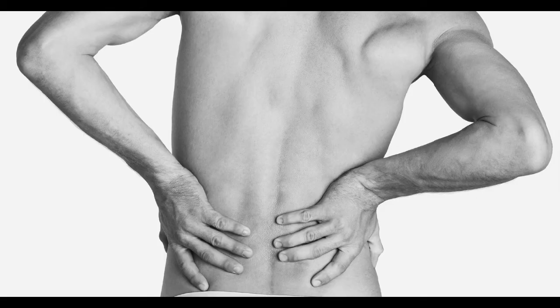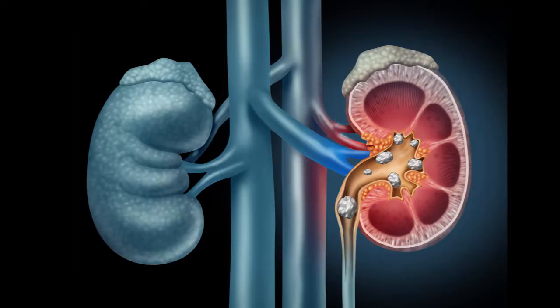A lot of times what causes the pain is that once the stone passes out of the kidney into the ureter, which is a tube that drains the kidney to the bladder, it obstructs that.